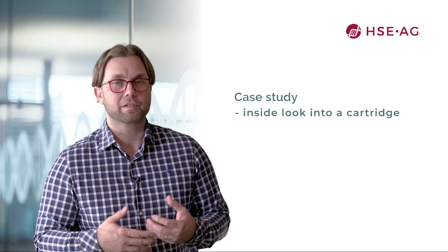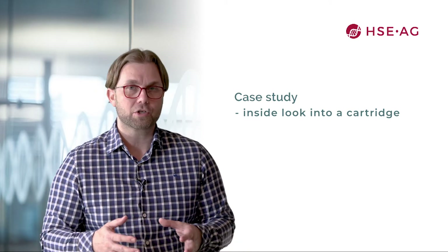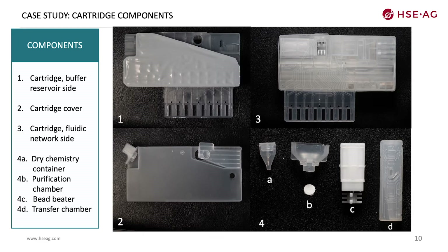In the following slides I would like to explain how microfluidics is implemented in a cartridge which performs sample preparation based on a lysis, wash, bind, and dilute process using a membrane. You can see the cartridge components necessary to implement such functions: the cartridge body with liquid reagents on one side and the microfluidic network with channels on the other side, the cartridge cover, the bead beater for lysis, the purification chamber with membrane, and a container for storage of dry chemistry.